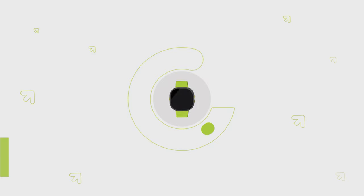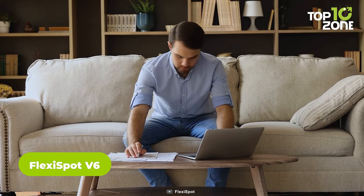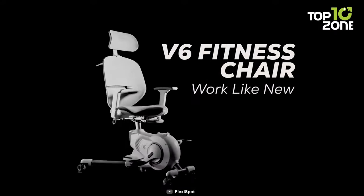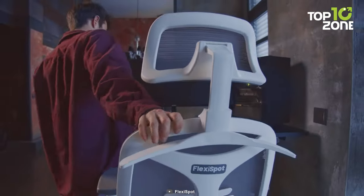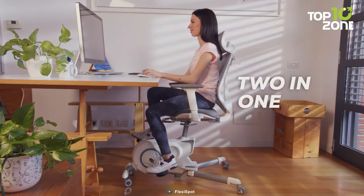Are you looking for a way to stay fit and healthy while working from home? Do you want to enjoy the benefits of a comfortable, ergonomic and convenient desk bike? If so, you should check out the Flexispot V6, the intelligent office fitness chair. This amazing product is an all-in-one workstation with a desk bike and a fitness chair that lets you work and exercise at the same time.